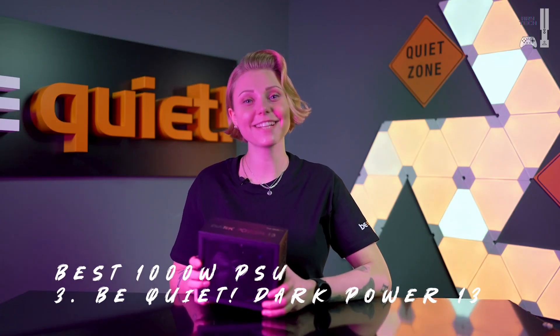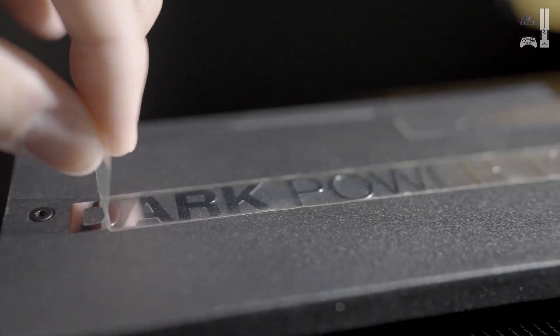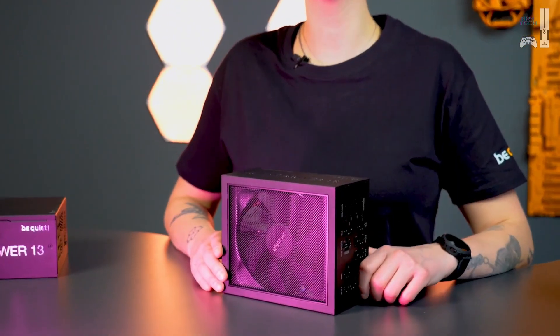The Dark Power 13 is the direct successor to the Dark Power 12, and at first glance it's almost indistinguishable, both in terms of features and appearance. As we focus on the details, we reveal the major changes. ATX 3.0 and PCIe 5 support — a standard that can't be missed in future power supplies. If you decide on an 80 Plus Titanium power supply, then at least the new 12V high-power connector should be included in your decision. With this PSU and the included cable, you can run a current NVIDIA graphics card without any adapters.